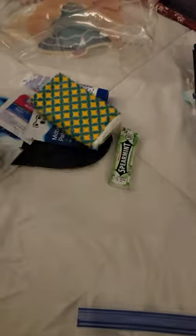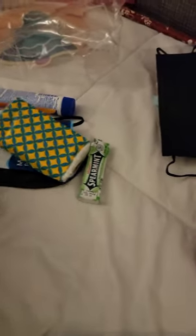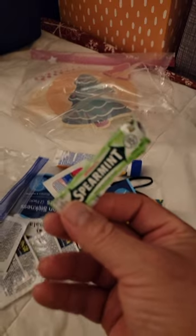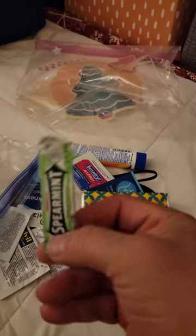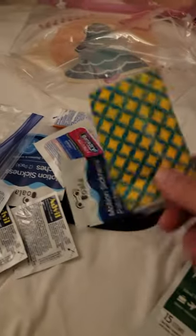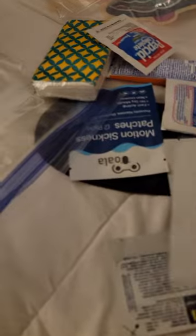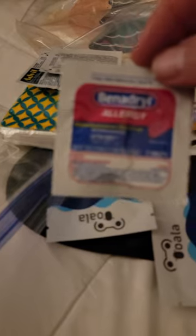First, let's go through the emergency or first aid bag — whatever you want to call it. In the bag you will see gum. We also have tissues, Pepto-Bismol complete for when the food gets to be too much, and Advil for pain relief.